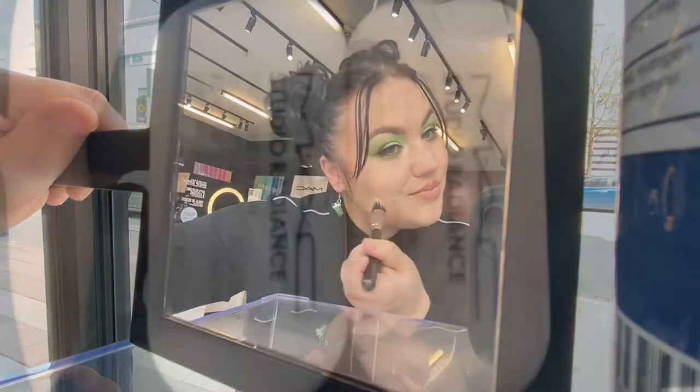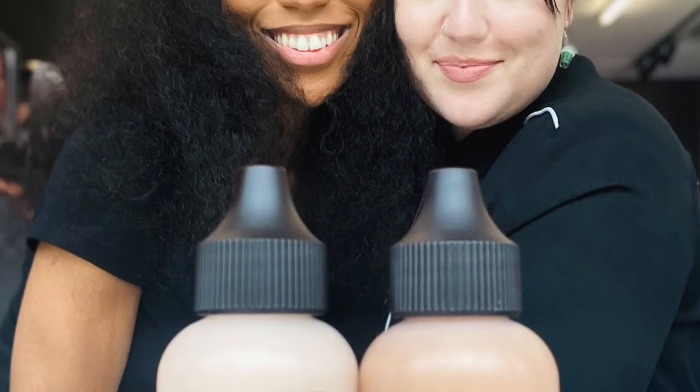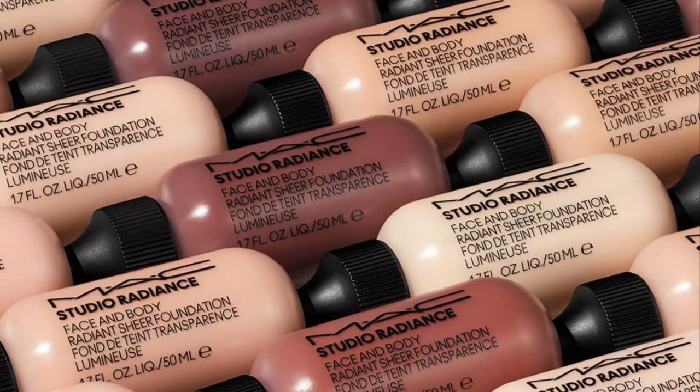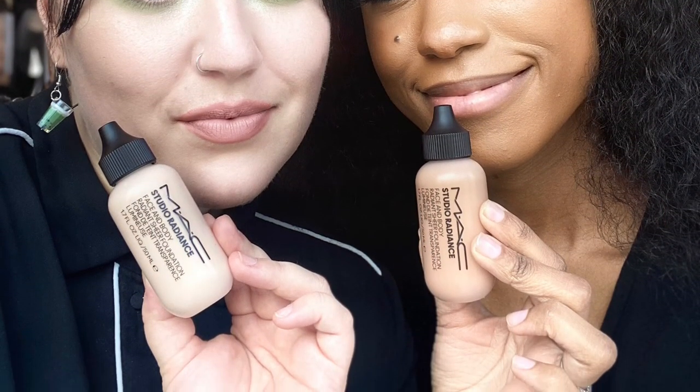It delivers refreshing, instant hydration and an ultra light waterproof formula with all day comfort and wear. Now in 30 shades, come to a MAC store and have one of our artists fit you with your perfect match, or take home a free sample and try it.